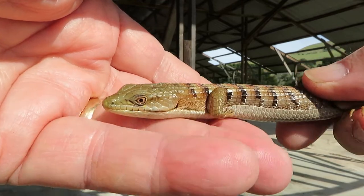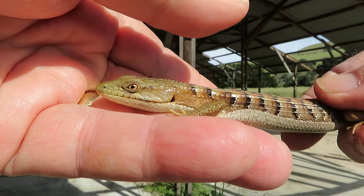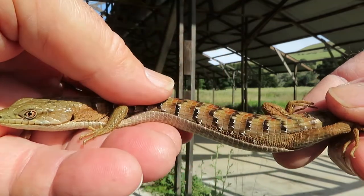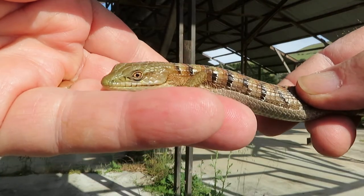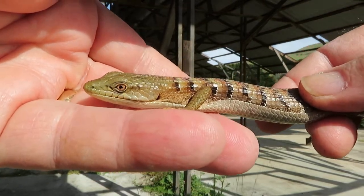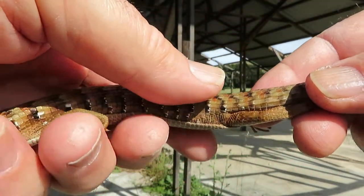Just looking at him for a little bit takes me back to when I was just a little kid catching alligator lizards. I guess I'll always catch alligator lizards — I won't always catch blue bellies, but I'll always catch alligator lizards.